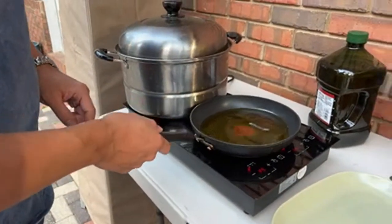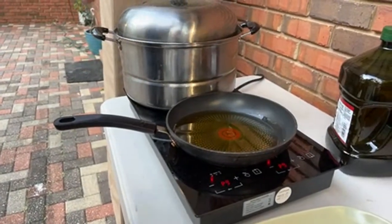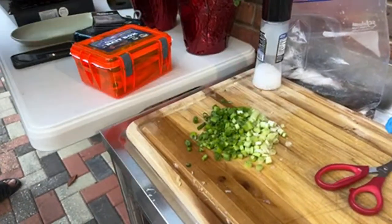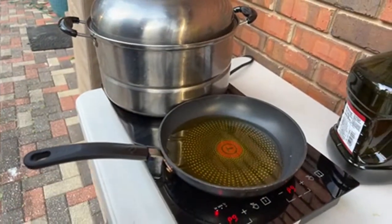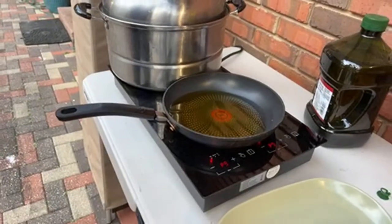Right now I'm heating up this oil. Whenever the fish comes out, this oil will be searing hot. I'm going to put all the spring onions on top of the fish and then pour the scorching oil on top - it's going to sizzle everywhere and be delicious. Then I'm going to put soy sauce all over it. Which reminds me, I need to get soy sauce!